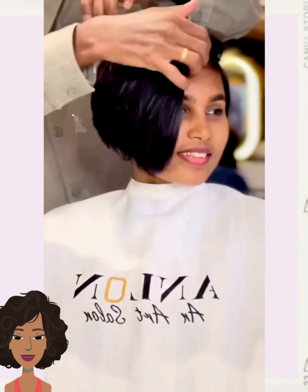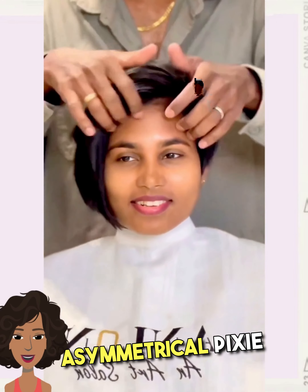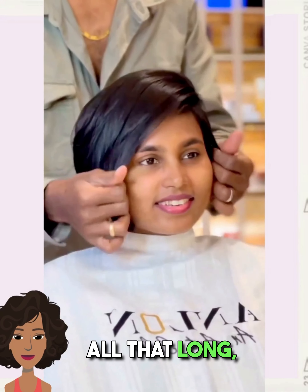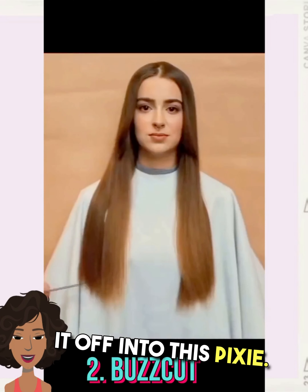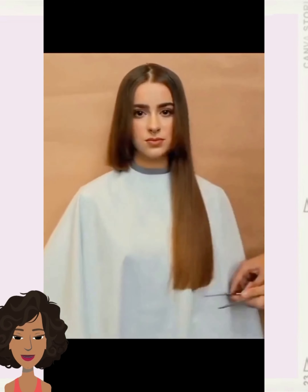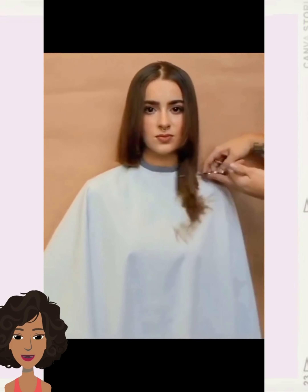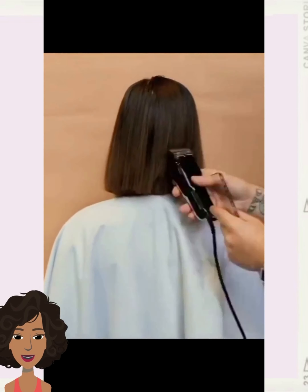Wow, this is an absolutely stunning asymmetrical pixie transformation. She started off with all that long curly hair and decided to chop it off into this pixie. Hello everyone, welcome back to Fashion True Room Seeker. If you are new around here, my name is Danielle and today we are going to be checking out some long to short transformations.